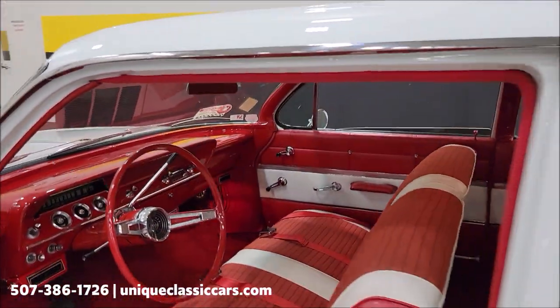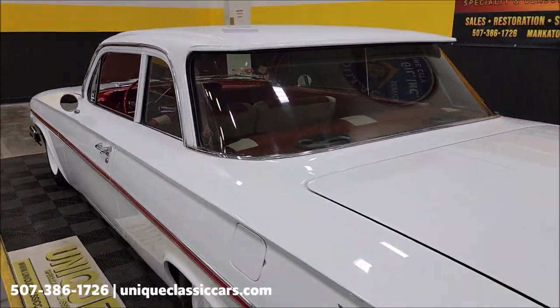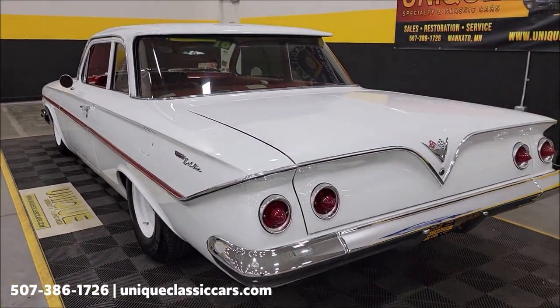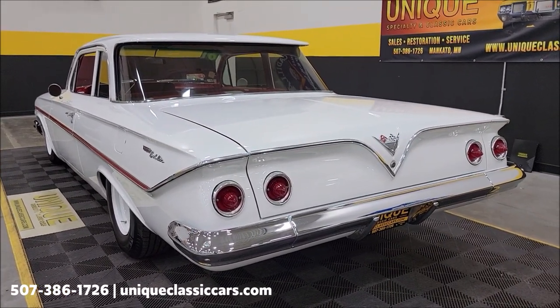This car's definitely a head turner, no doubt about that, inside and out. It's been in our area for a while — we know this car locally. Listen to that nice little rumble coming out of those Magnaflows, but nothing too crazy.